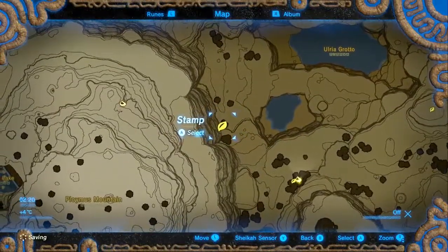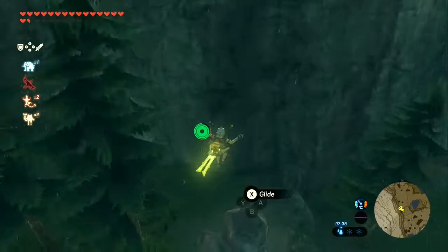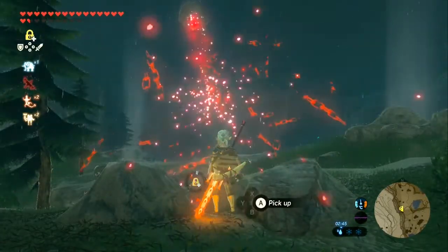Here you'll see a big rock surrounded by little rocks, and we want to move this rock out of the way because it's a little suspicious. Your Korok is underneath.